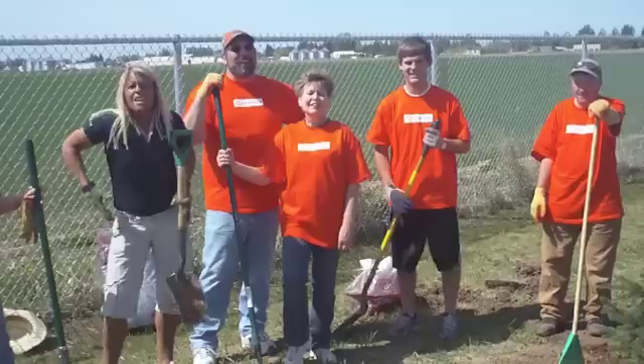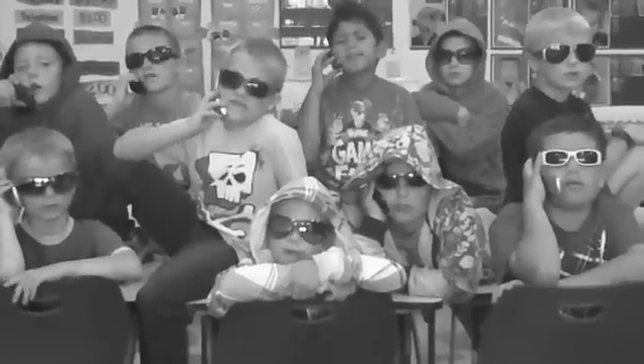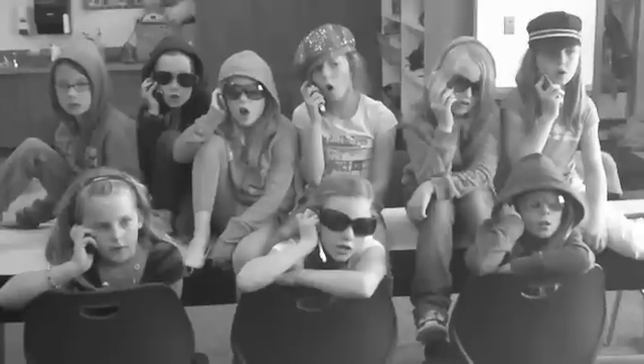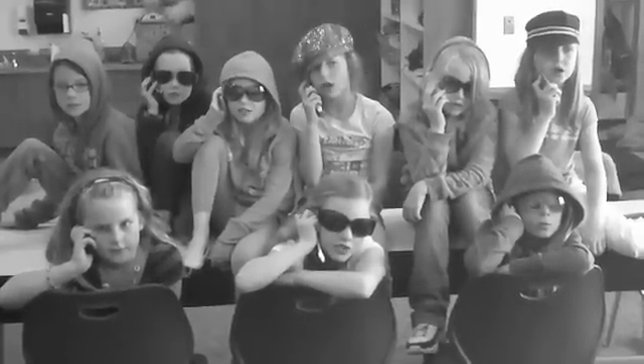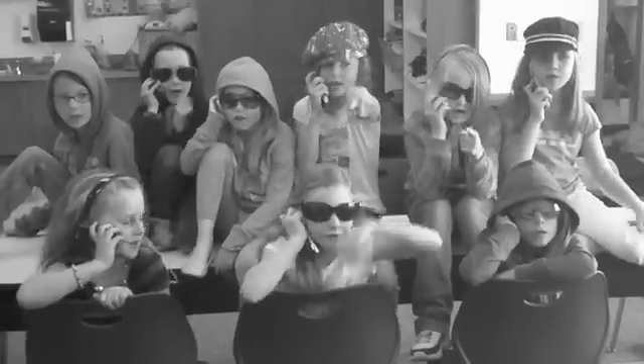We've got some shapes coming all up into place. Yeah, I know. So get ready for the next episode. We've got some shapes coming all up into place. Yeah, I know. So get ready for the next episode.